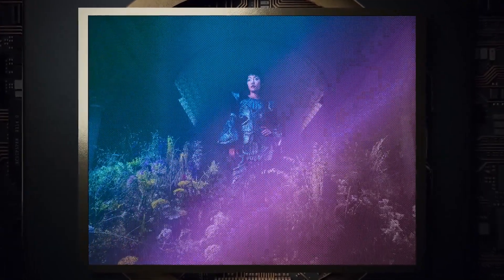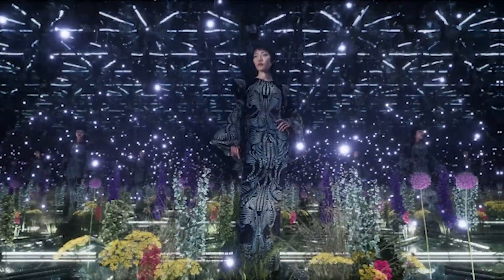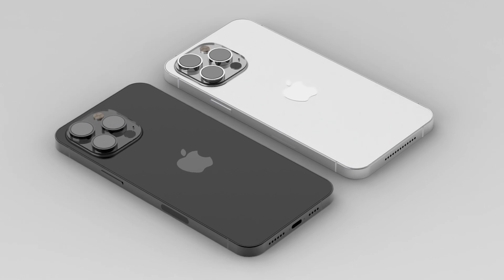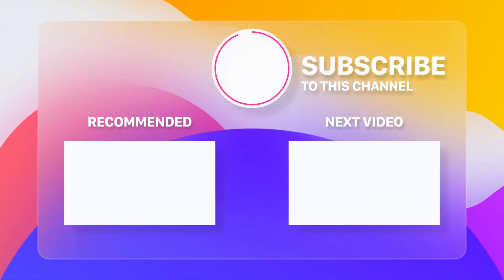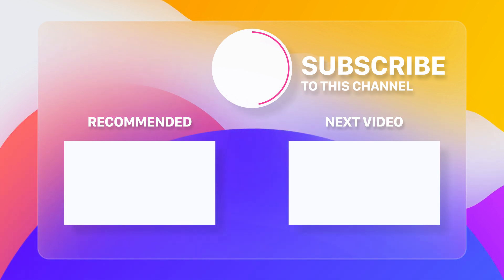So those are the five rumored features expected to come to the iPhone 17 series in 2025. Of course, these are just rumors and speculations, and nothing is confirmed until Apple officially announces it. But I think these features sound very exciting and promising, and I can't wait to see what Apple has in store for us. Let me know in the comments below what you think, and don't forget to like and share this video with your friends. Thanks for watching, and I'll see you next time. Bye.